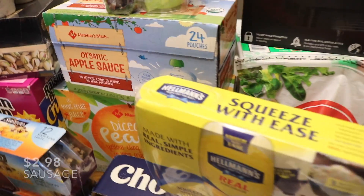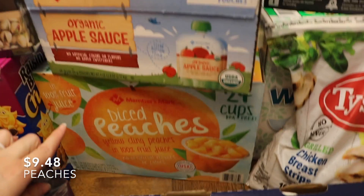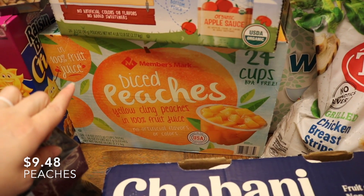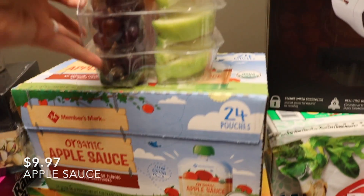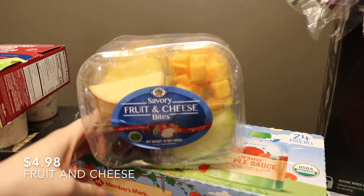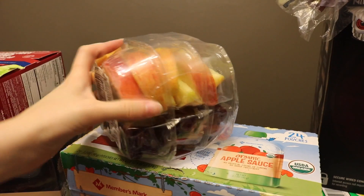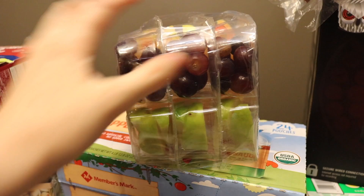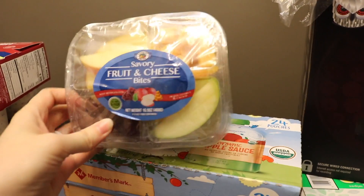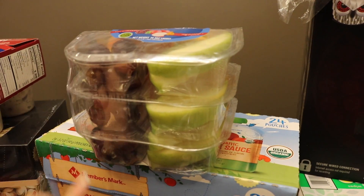On the very back, we have a thing of 24 cups of diced peaches, organic applesauce pouches, and lastly these savory fruit and cheese bites — it comes with three. I was a little disappointed when I got home and saw there was mold on the bottom. So make sure if you buy this, you check that. I checked the expiration date and it doesn't expire for another couple of weeks, but I should have looked at the actual fruit inside.